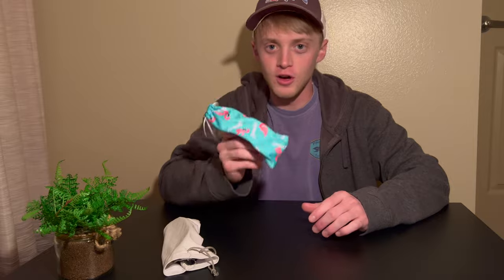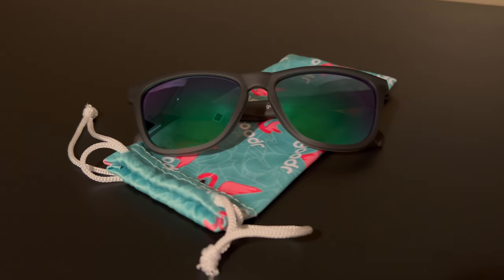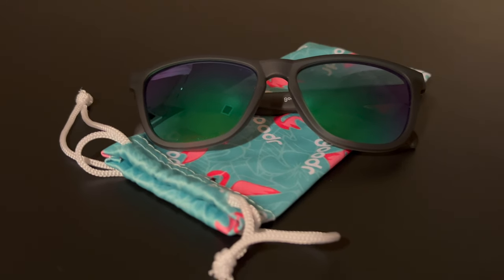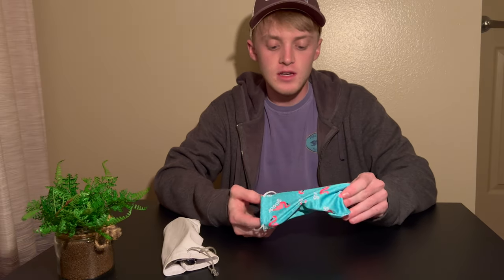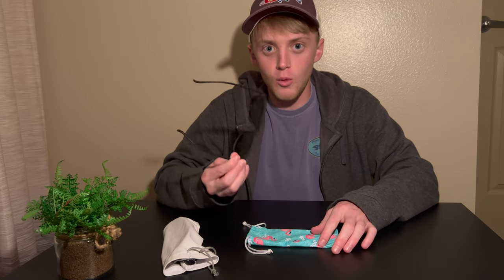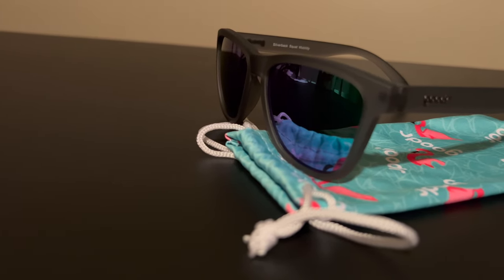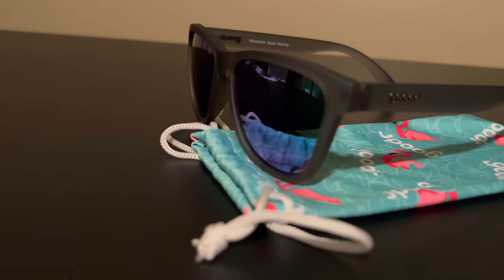The first pair I want to talk about today are the Goodr sunglasses. A lot of you may have heard about these. Right off the bat you're probably going to say they aren't really meant for fishing — and you're right, they're not. These are an all-around polarized sunglass, marketed for running, working out, or everyday use. But they are polarized and from my experience they work very well with fishing.